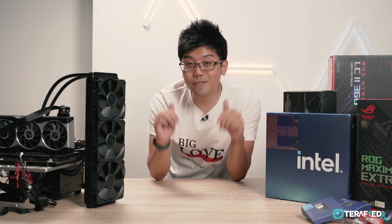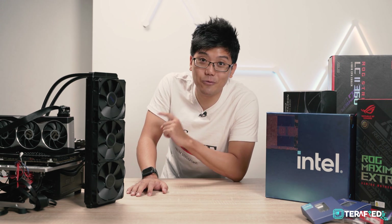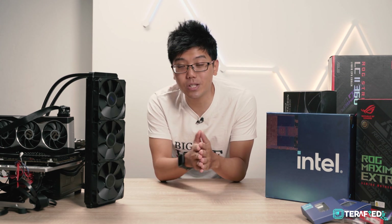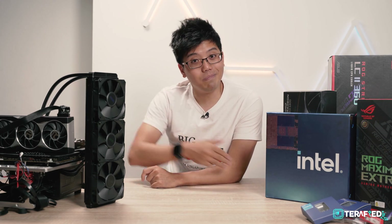That was an in-depth look at what Intel 13th Gen Raptor Lake has to offer. We hope we've provided a little bit of insight and perhaps helped you with your purchase decision. If you'd like to see more content like this, do stay subscribed and hit that notification bell to know when our uploads go live. Also follow us on our social channels — Twitter, Facebook, TikTok, and Instagram. Till the next one — see ya!